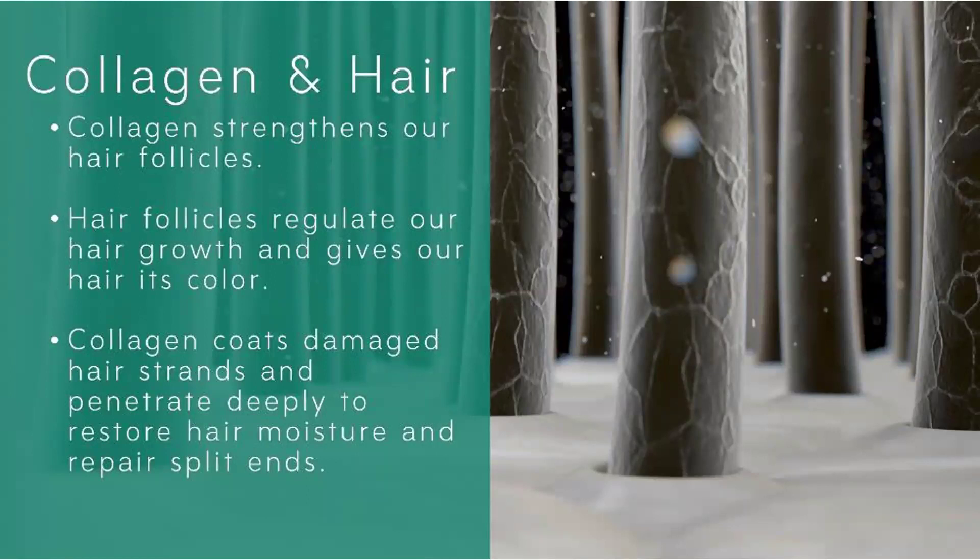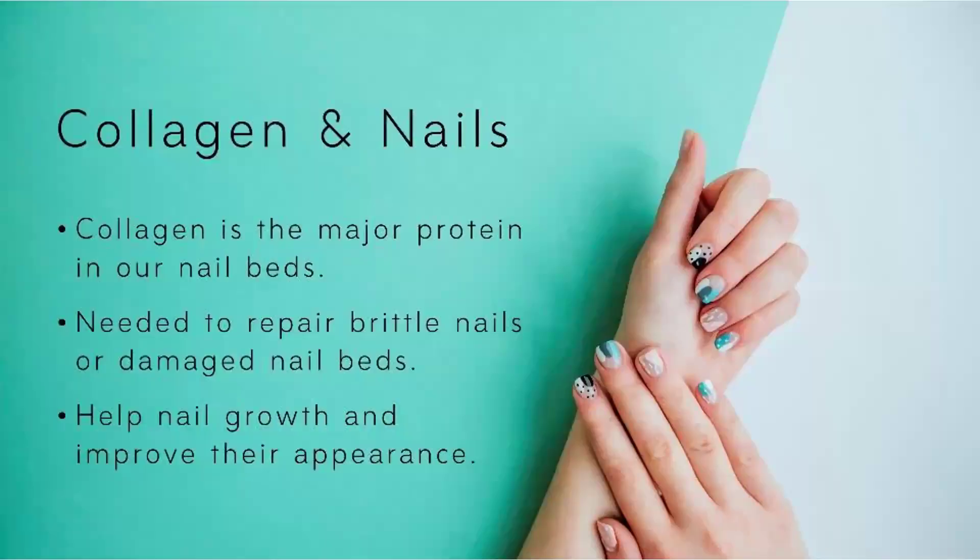When we talk about collagen in hair, collagen is the main protein that helps to strengthen the hair follicles. Hair follicles regulate our hair growth and give hair its color, shine, and volume. When there is a depletion of collagen protein, it also affects the hair — you see a lot of damaged hair, split ends, dryness, and frizziness. Collagen is also the main protein found in your nails, so if you have brittle nails, your body needs collagen.